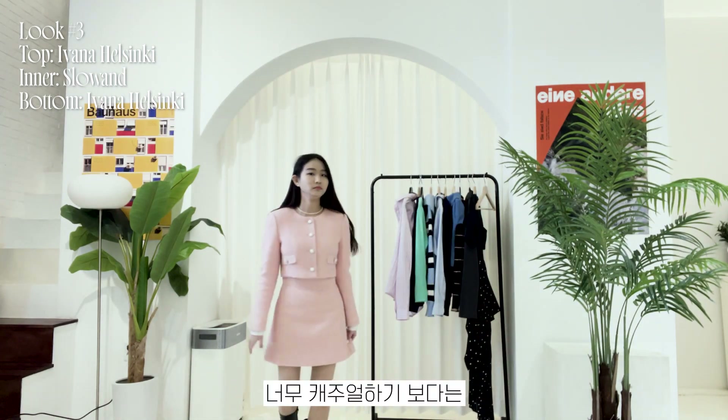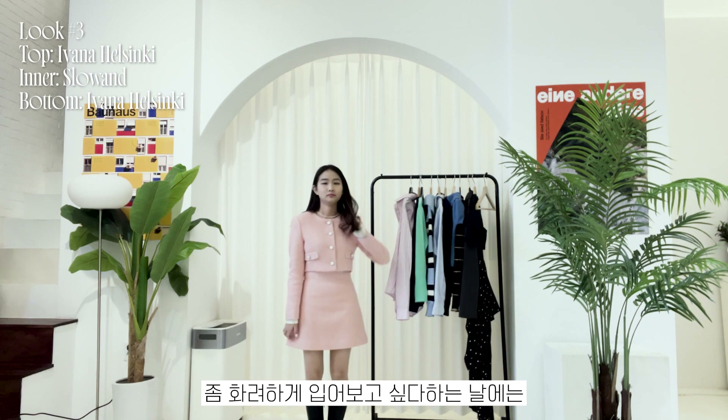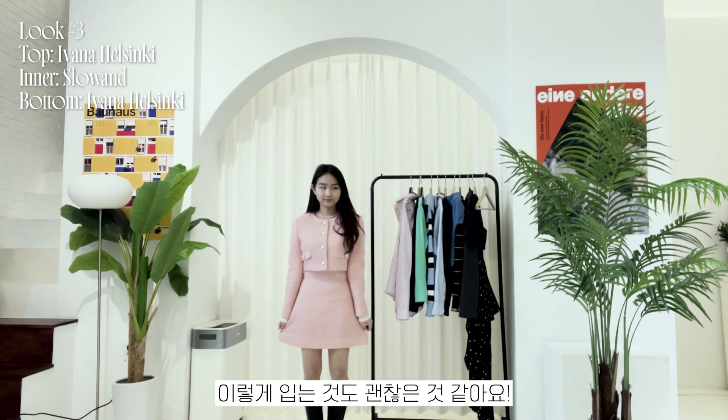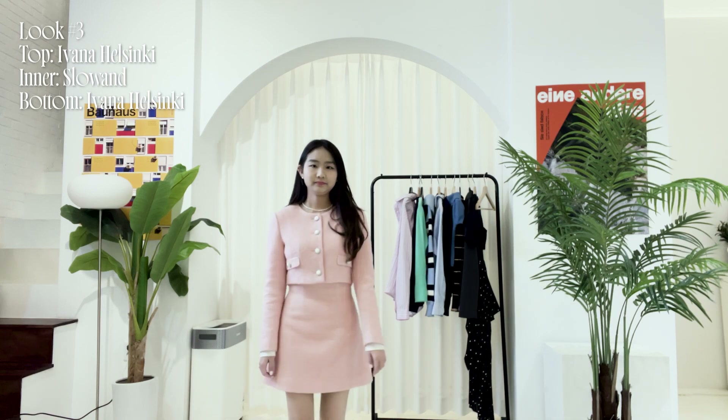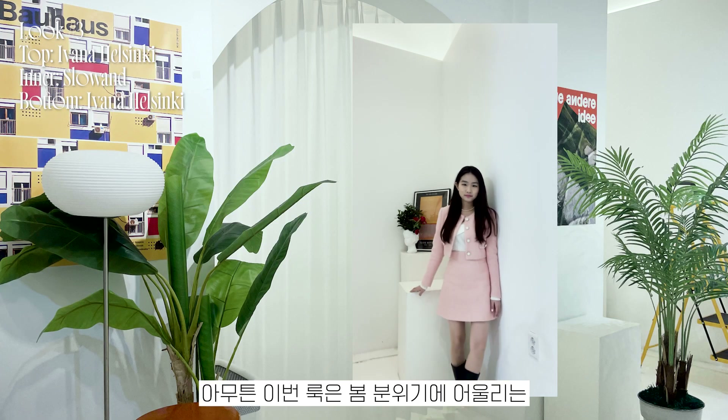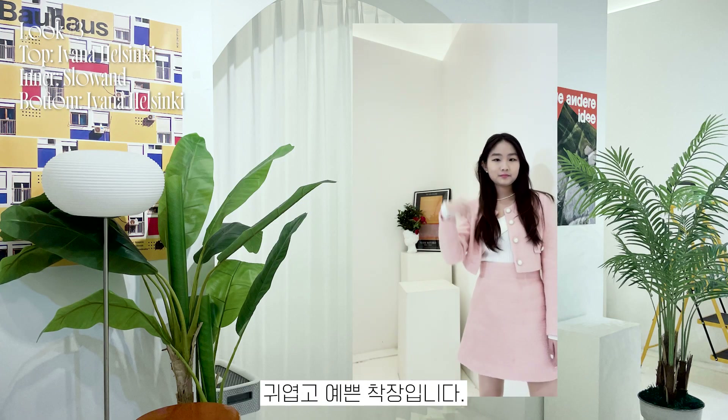I think it's better to wear the outfit like this when you want it to look dressier rather than more casual. Anyway, it's a nice cute outfit that matches the spring atmosphere.